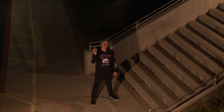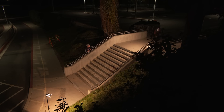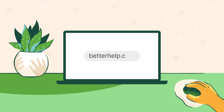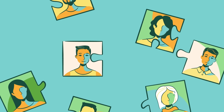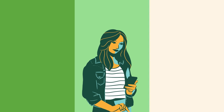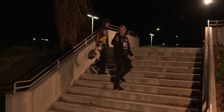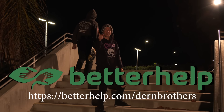That's where the sponsor of today's video comes in: BetterHelp. They offer a way to address these challenges — or really any that you're facing — with professional help. BetterHelp will connect you with a licensed therapist who is trained to listen and give you helpful, unbiased help. Just go to their site and answer a few questions, and BetterHelp will match you with a professional with years of experience. Best part is you can do it all from your phone or computer via messaging, phone call, or video chat — all from the comfort of your own home. Visit BetterHelp.com/DernBrothers and enjoy a special discount on your first month.